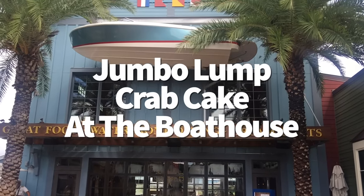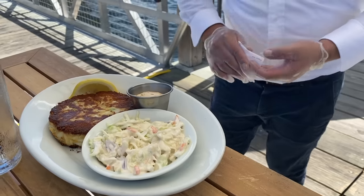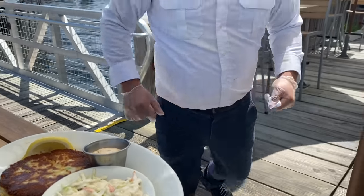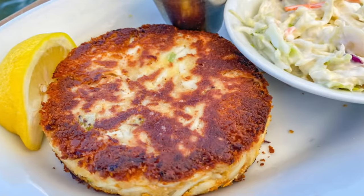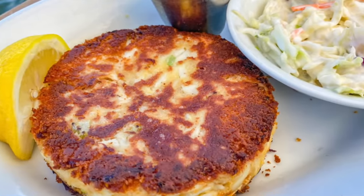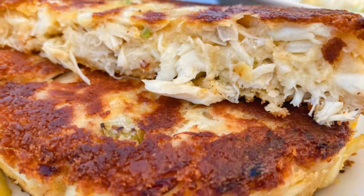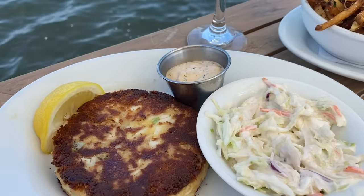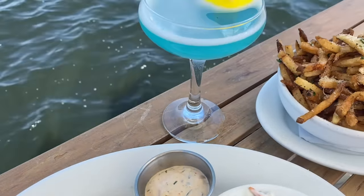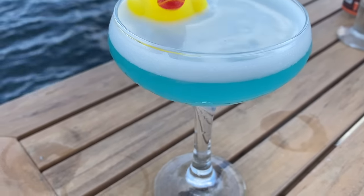Seafood is the name of the game at The Boathouse in Disney Springs. One of its most popular selections is the jumbo lump crab cake — heavy on the crab and light on the breading, exactly how you want a crab cake to be, with a great sear on the outside that adds a little extra crunch. The brandied cocktail sauce gives the crab a needed extra bit of tanginess and creaminess. Don't just stop with the crab cakes — The Boathouse is also one of my favorite places to grab a cocktail.